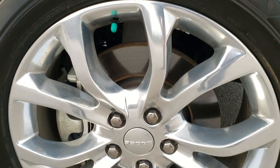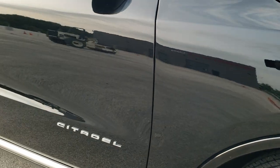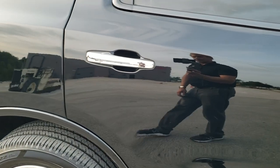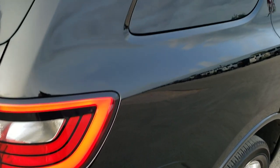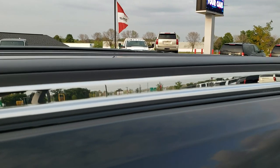Passenger side rim — didn't see any scuffs or scrapes on there. And as you go down this side of the Durango, take note of how clean the body is, how reflective and mirror-like that paint is. We take these HD videos so if you are far away, or even close by but cannot make the trip down but you're still interested in purchasing the vehicle, you can see the vehicle, hear the vehicle, and have confidence in what you're looking at before you even get here. It does have the stowaway roof rack rails up there.